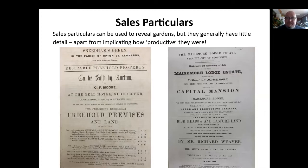Sales particulars are a good way to reveal where gardens are, but they generally have very little detail apart from an indication of how productive they were. Of course they're trying to sell a property, so you're not going to say it's a miserable garden with nothing growing there. On the left-hand side we've got the Steetens Green property, and if you read down on lot one, it's got a 'productive walled garden.' For the Maismore Lodge estate here on the right, they've actually highlighted it — it's got a 'large and productive garden.' So this is what they're going to be saying all the time, trying to persuade you to buy these properties.